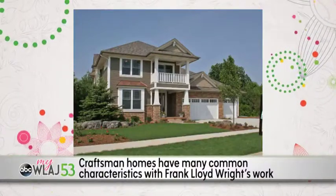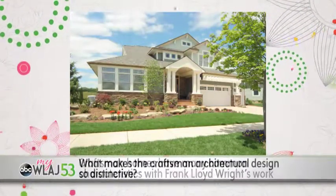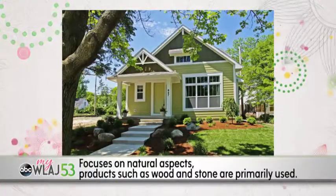The American craftsman design style derives from arts and crafts architecture, which originated in England. While some may think the craftsman style home is a new trend, it has actually been around since the 1930s. Craftsman homes have many common characteristics with Frank Lloyd Wright's work on prairie style architecture. Laura, what makes craftsman architectural design so distinctive?